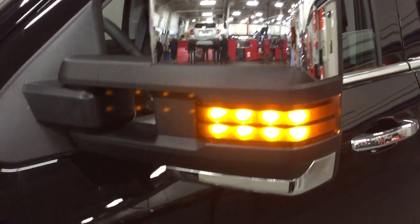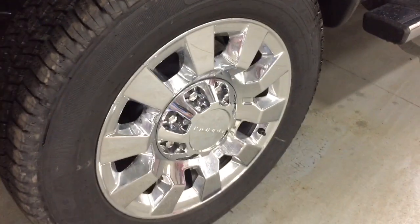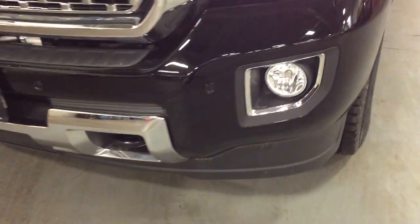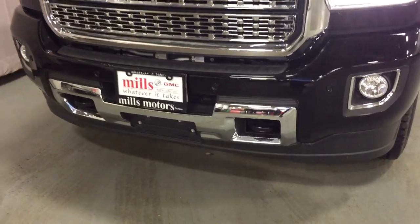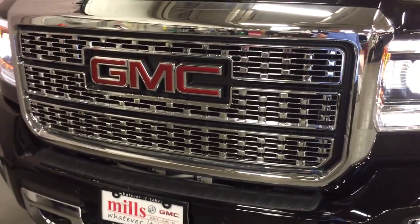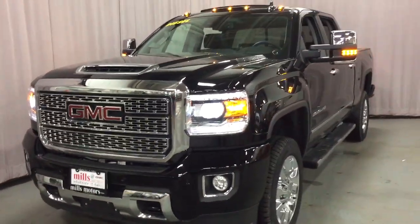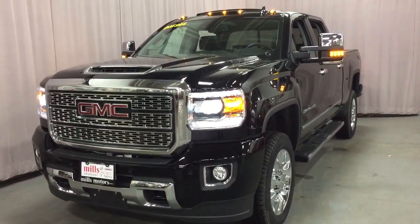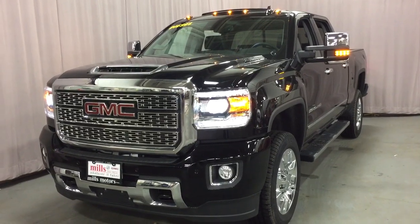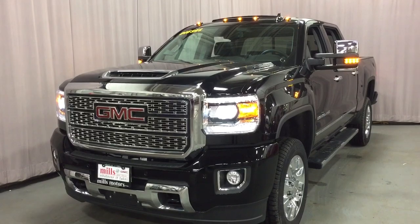Got the chromed mirror caps there. Duramax diesel branding. Chromed alloy wheels. Front fog lamps. Front parking sensors. Tow hooks in the front. That distinctive Denali grille. This truck is a beast and it's a beauty — we've got it all right here. Come on down to Mills Motors at 240 Bond Street East in Oshawa. Whatever it takes.